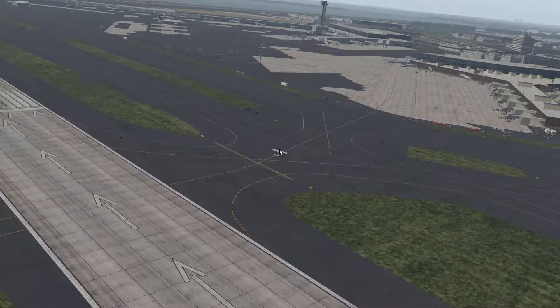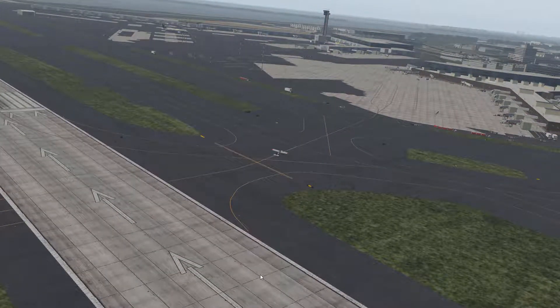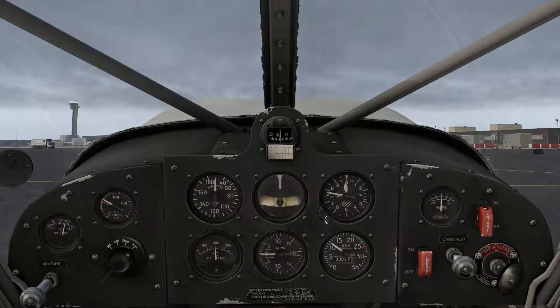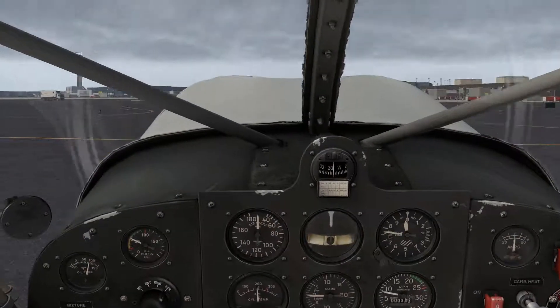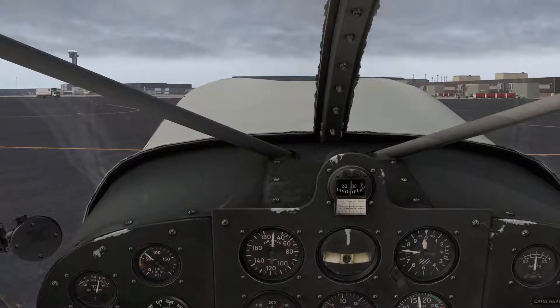Air China 516, turn left heading 360, descend to maintain 3-thousand. Left heading 360, 3-thousand descending from 7-thousand, section 516. Section 516 heading 360, 3-thousand.